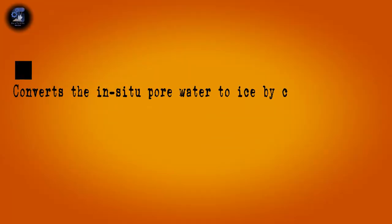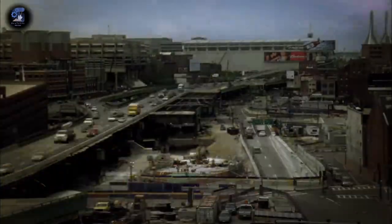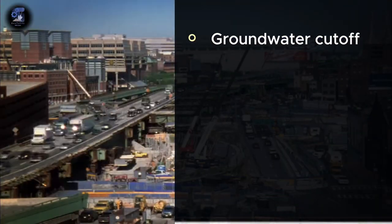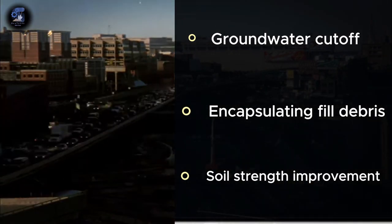This technique is called ground freezing. As the name suggests, this technique converts in situ pore water to ice by continuously refrigerating the soil. The ice temporarily bonds the soil particles, making the soil impermeable and increasing its strength. With the ground conditions and construction restraints in Boston, the engineers found this to be the perfect technique for this part of the project because it provided multiple geotechnical functions, including groundwater cutoff, encapsulation of the fill debris within a matrix of frozen ground, and improvement in the strength of the organics and marine clay along the tunnel. After some deliberations with the city authorities, this method was finally approved and a green light was given to start the construction.